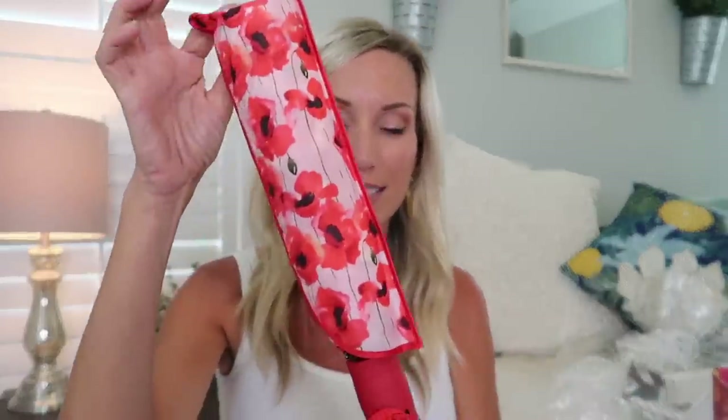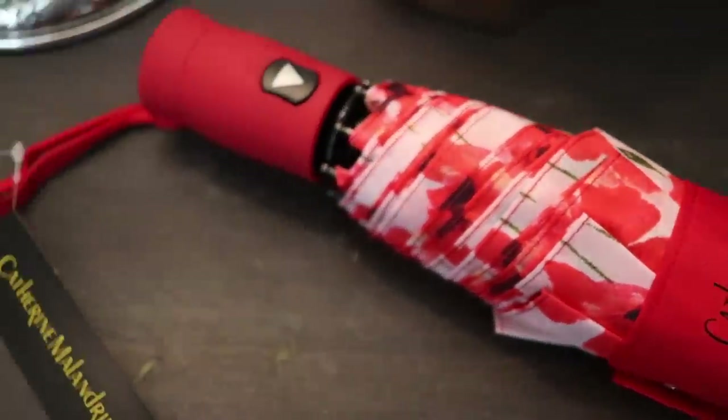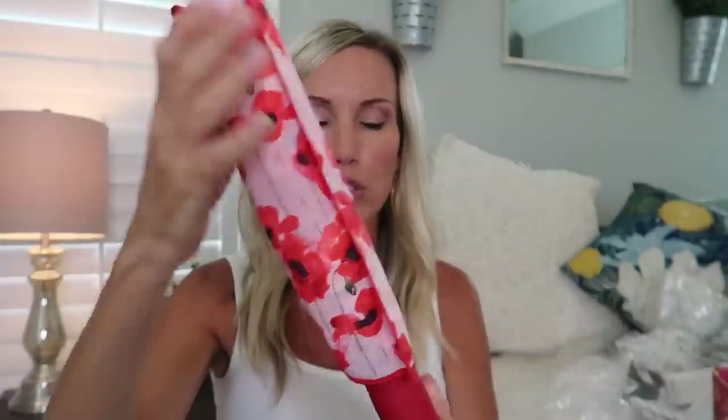Next is a very practical item — it's like they knew we live in North Carolina where it rains all the time. It's an umbrella by Catherine Malandrino with beautiful red poppies. I love it, it's so cute! Perfect for traveling to Florida too, because Florida rains a whole lot.